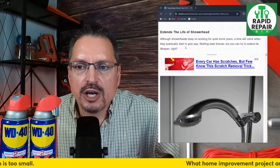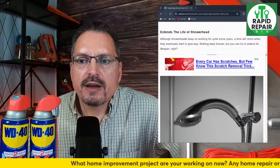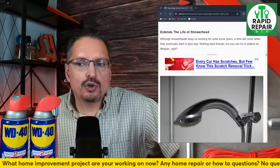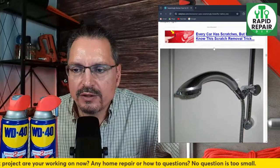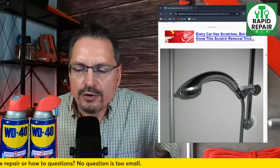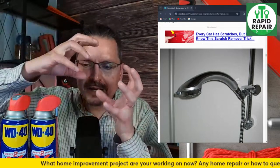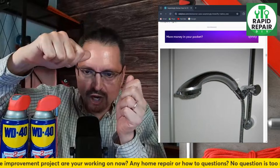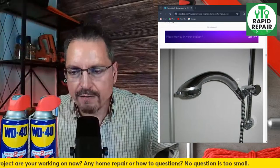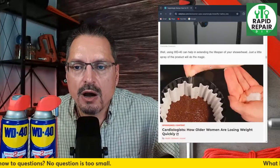Extending the life of shower heads — shower heads keep working for quite some time year after year, but eventually they start to give out. You can try to extend a shower head's life with WD-40. If you're getting a buildup like nasty orange hard water deposits, use CLR. CLR works great — pour the product into a Ziploc baggie, submerge it over the shower head, zip it up so it stays for maybe 15 minutes or so, and it will rinse all that hard water deposits off.